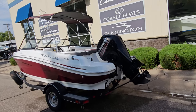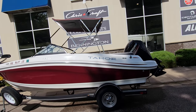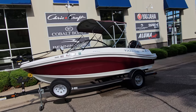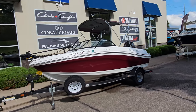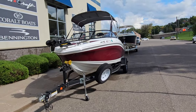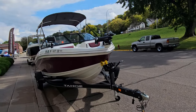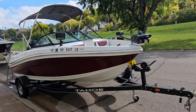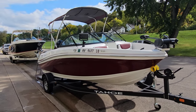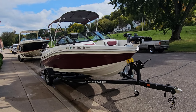That concludes a quick video walkaround of this 2018 Tahoe 450 TF — a boat that should certainly impress inside and out, cosmetically and mechanically. A boat with a ton of features that hits that niche of a multi-purpose fish-ski boat, with skiing capability, family dayboat capabilities, and enough features to make it a good fishing boat as well. I'm Zach at River Valley Marine in Red Wing, Minnesota. Please call, text, or email with any questions, and I appreciate you taking the time to watch our video.